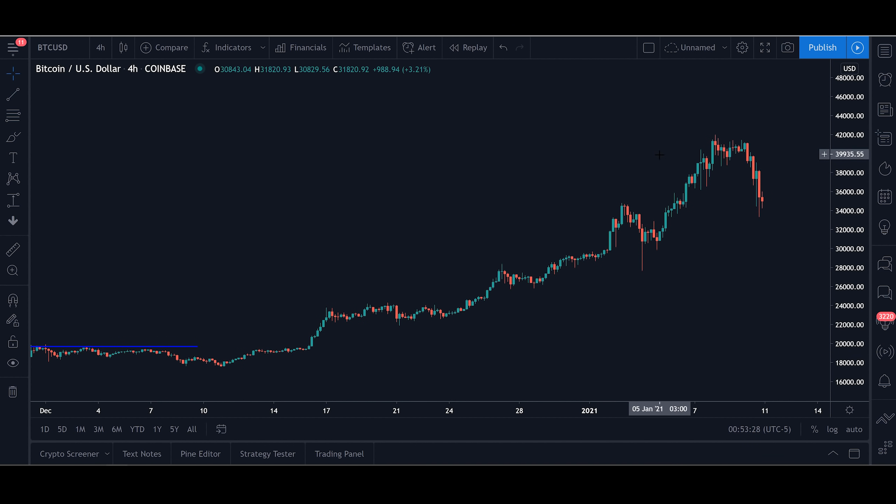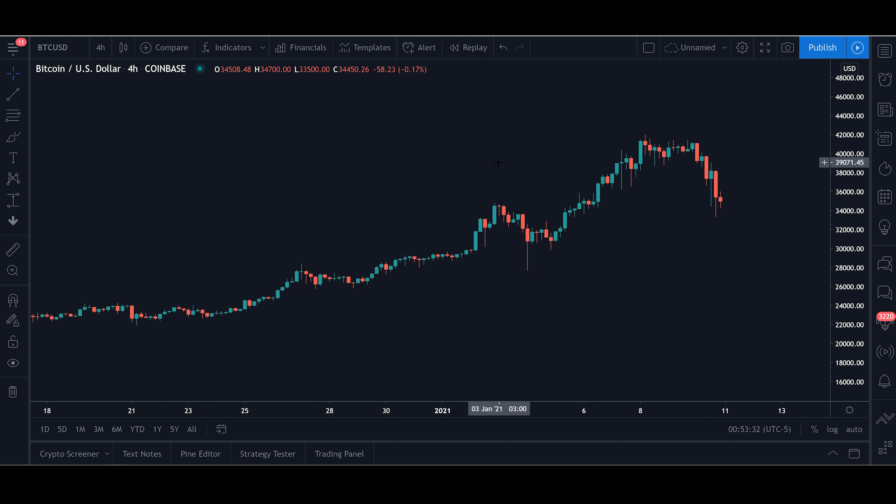So can you predict how low Bitcoin will go during dips like this? Well the likelihood of guessing the exact bottom of a dip is extremely low, so if you plan on buying a dip you should be prepared to see your position go into the red temporarily. This is never fun to see, but it is part of trading so it is good to get used to it.